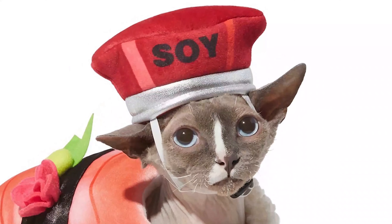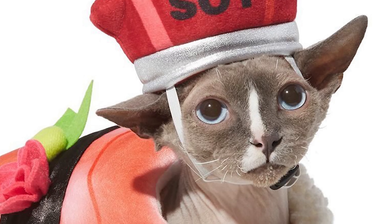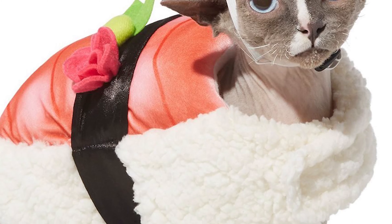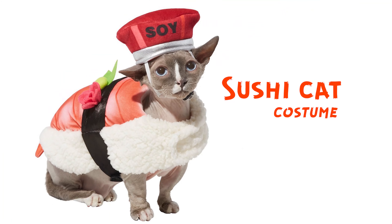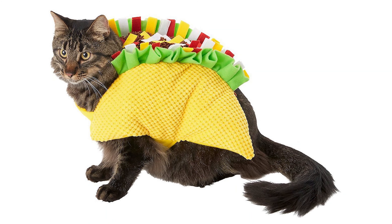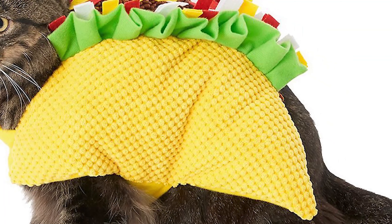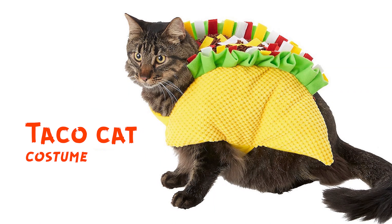This good boy is in a sushi cat costume — a really, really sweet cat in a sashimi or sushi costume. This is so sweet. Now we have the taco cat costume. That's sweet. And it kind of makes me hungry, so five stars.